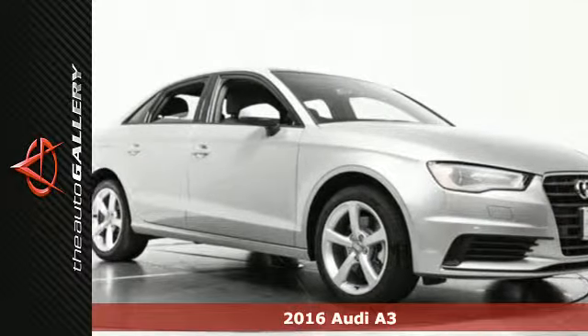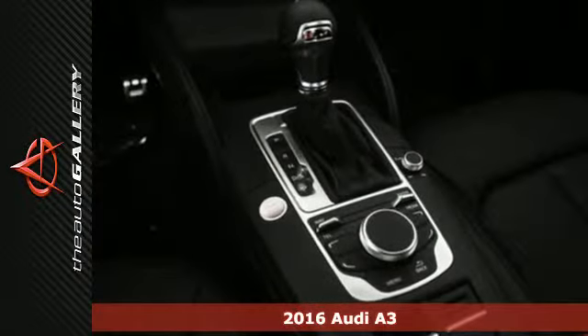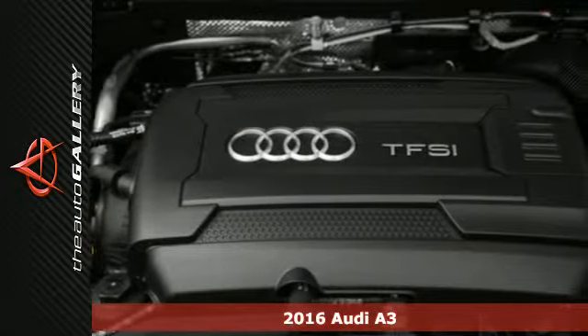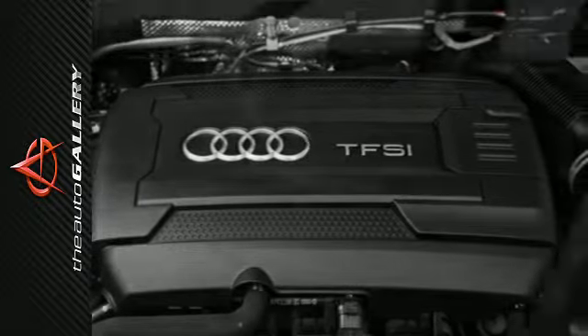It's a 2016 Audi A3. Whether you are cruising down the highway, on a country back road, or navigating the crowded city streets, this A3 is prepared to show off.